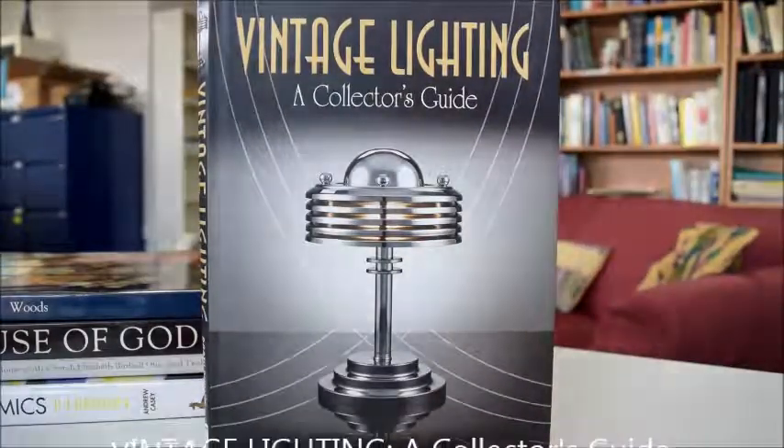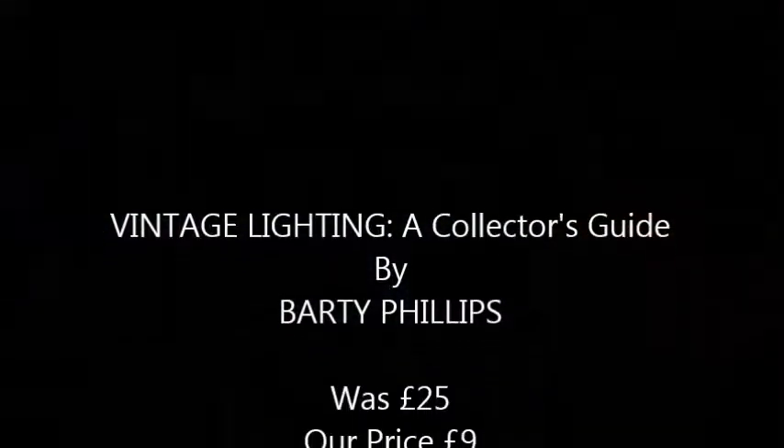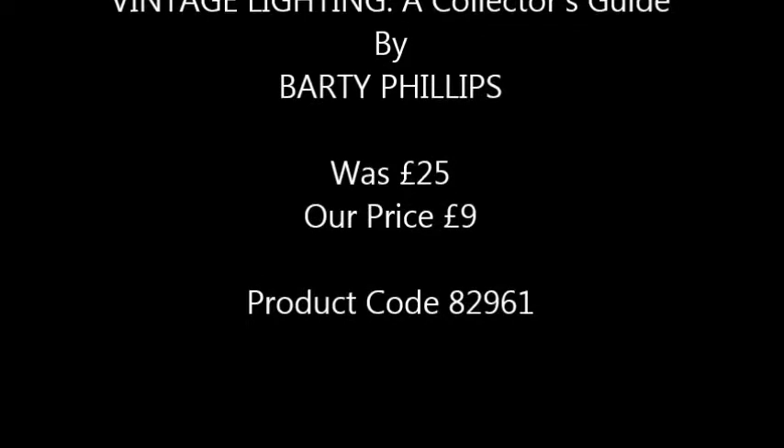It's called Vintage Lighting and we love it. Never seen a directory quite like this before. Thank you.